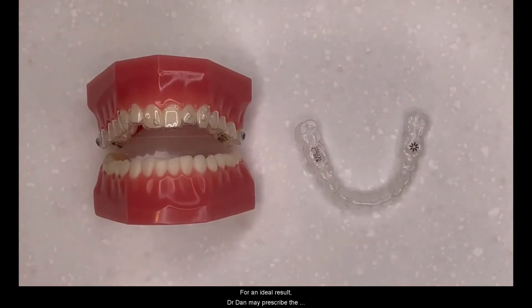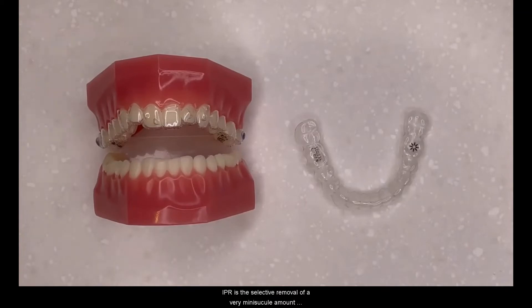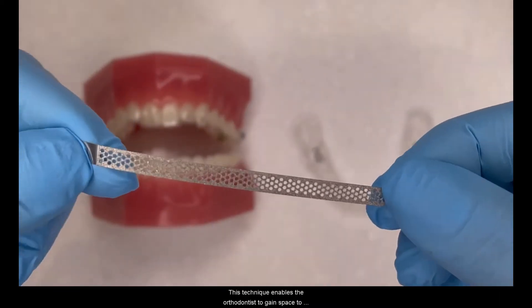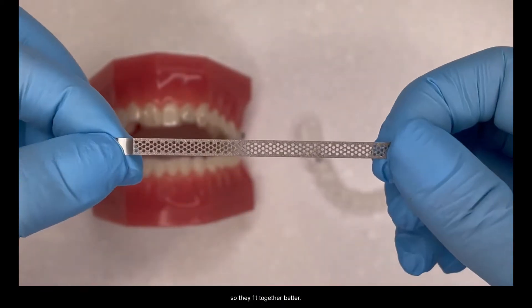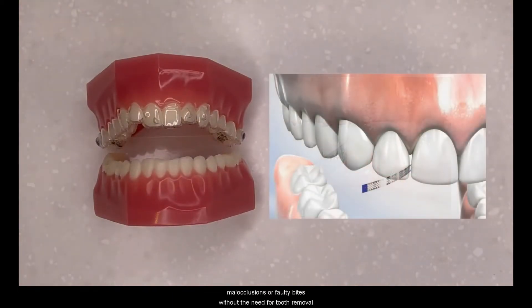For an ideal result, Dr. Dan may prescribe the need for IPR or interproximal reduction. IPR is the selective removal of a very minuscule amount of enamel from a predetermined number of teeth and has been used in orthodontics for many years. IPR is done using fine diamond-coated strips. This technique enables the orthodontist to gain space to move crowded teeth and improve the contours of teeth so they fit together better. IPR enables clear aligners to treat many more malocclusions or faulty bites without the need for tooth removal.